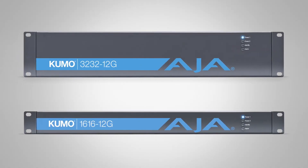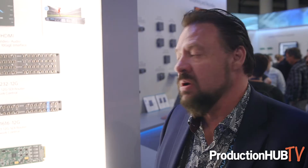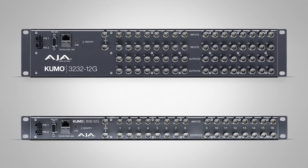Moving further down the chain and working with routing, we have the Kumos. This is for 12G — so we're working in IP, HDMI 2.0, and 12G, which offers fantastic bandwidth. With a single cable, you can move 4K material with high frame rate and deep color right across your facility. It also means you can start to work with 8K, because we allow you to gang ports — a couple of cables and you're actually moving 8K signals — available in 32x32 inputs or 16x16.